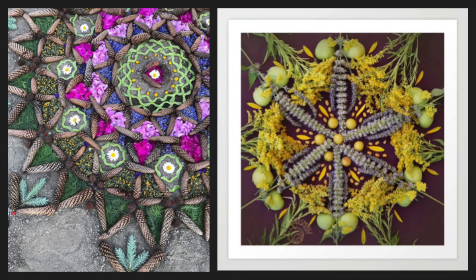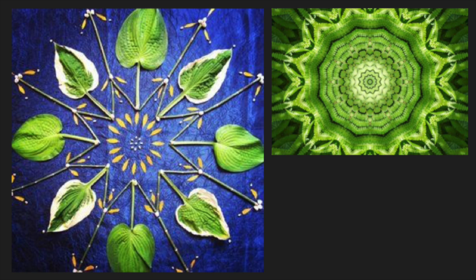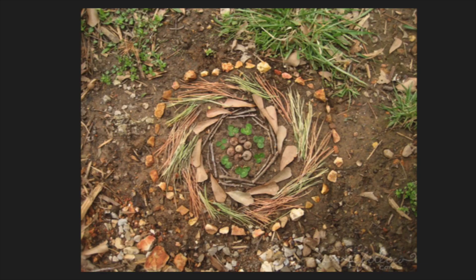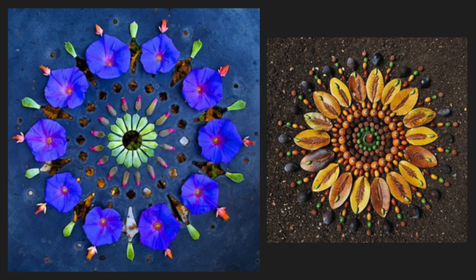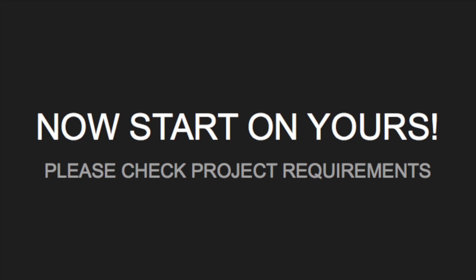Here are some inspirations and examples for your mandala. All right, let's go ahead and start yours.